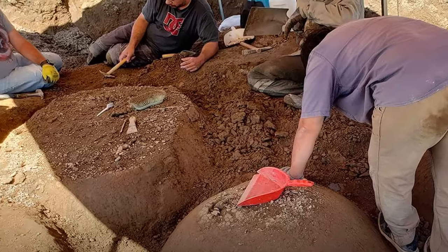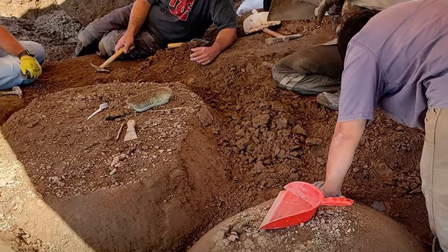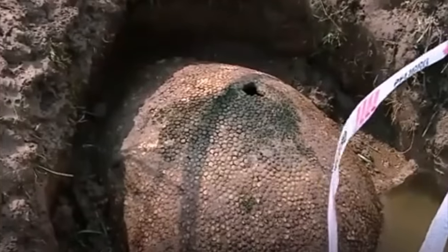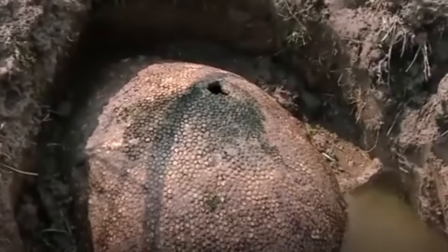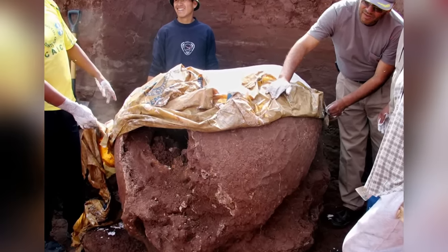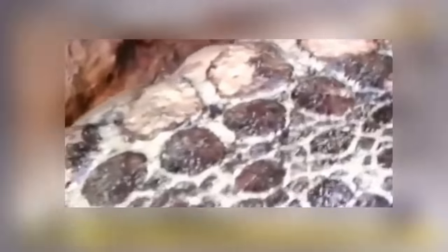Now that they've been found, they might not last much longer. They're dangerously exposed to the elements, so paleontologists decided to extract the one-ton shells and move them somewhere they could be safely studied. Sure, this technically isn't archaeology, but it's still fascinating.